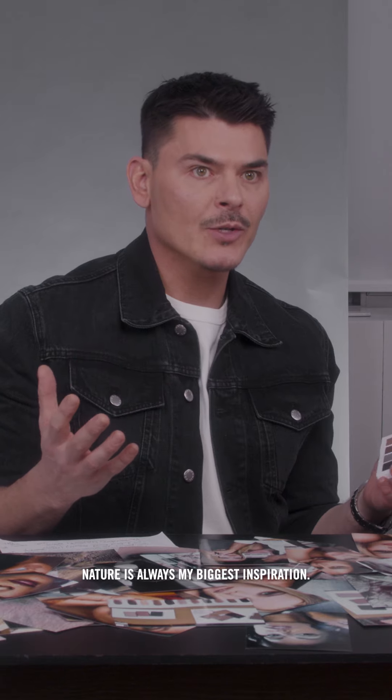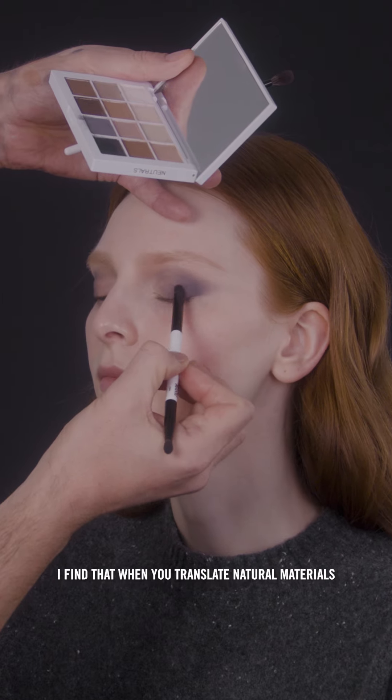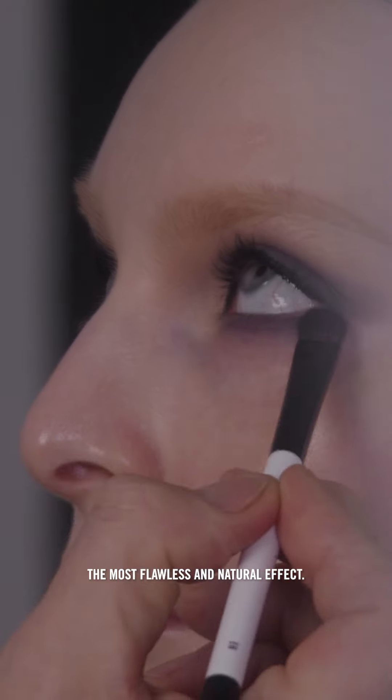Nature is always my biggest inspiration — natural materials, natural travertine, natural slate, different tones of tree bark. I find that when you translate natural materials that are coming from earth into makeup, you're going to always get the most flawless and natural effect.